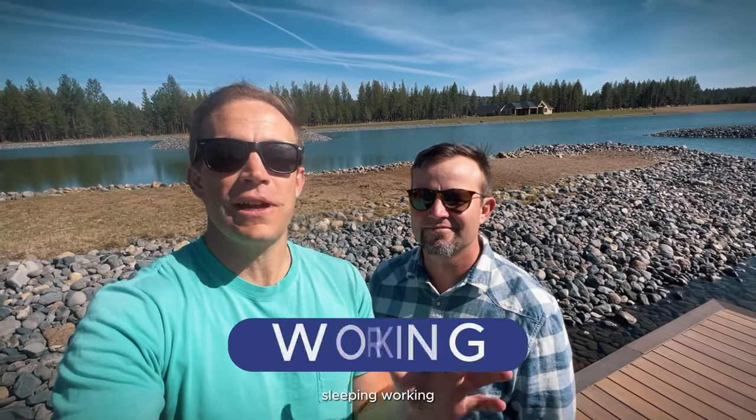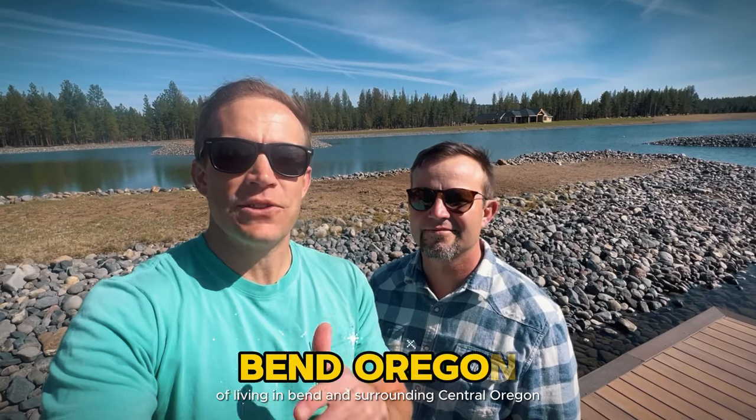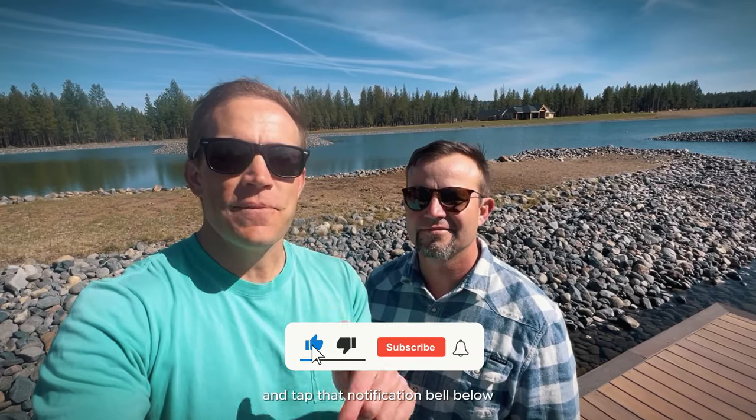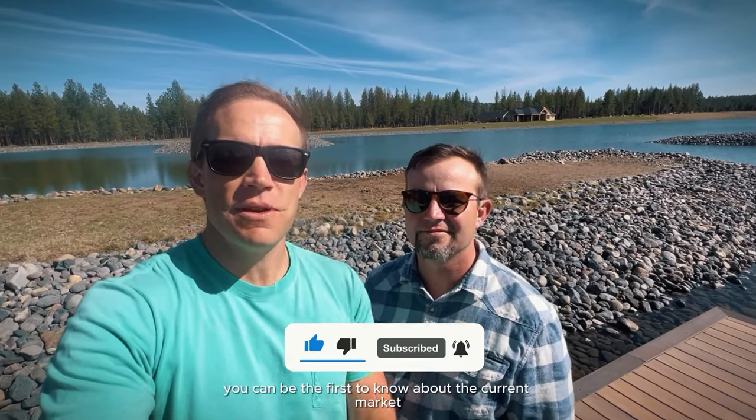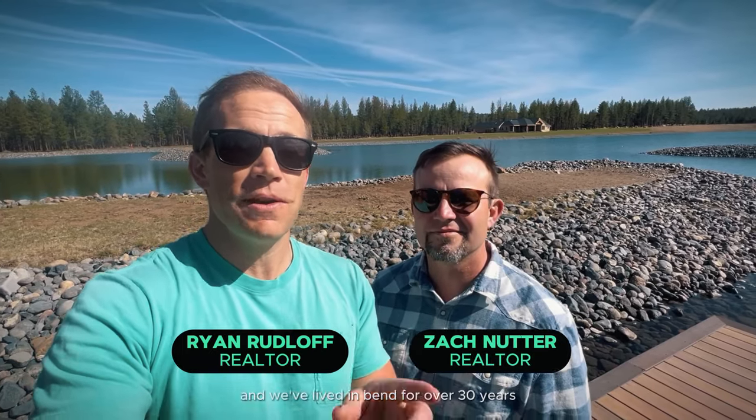If this is your first time to the channel and you want to know everything there is to know about living, eating, sleeping, working, playing — the good and the bad — the lake life of living in Bend and surrounding Central Oregon, then subscribe to the channel and tap that notification bell below so you can be the first to know about the current market here in Bend and surrounding sunny Central Oregon.